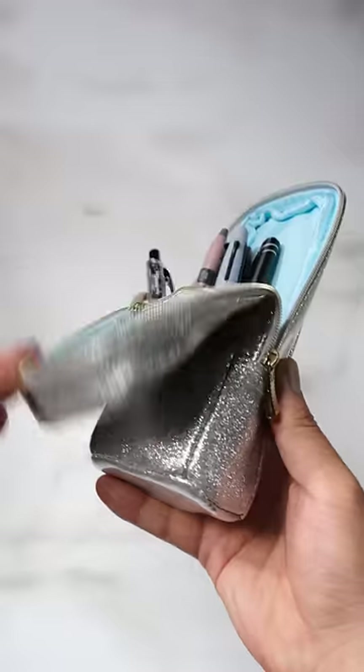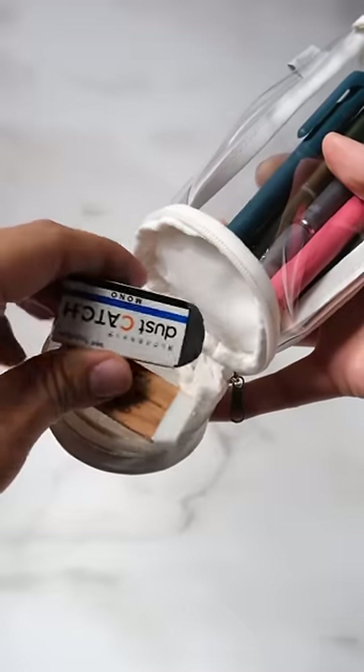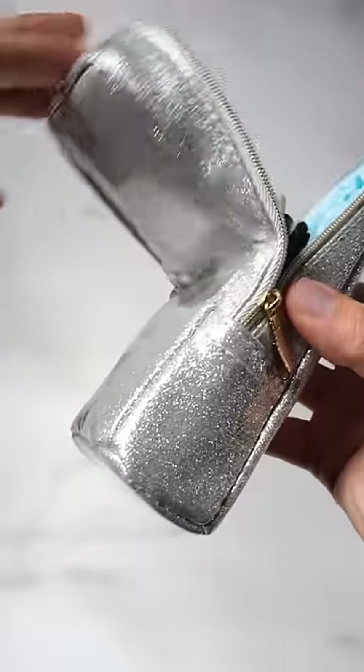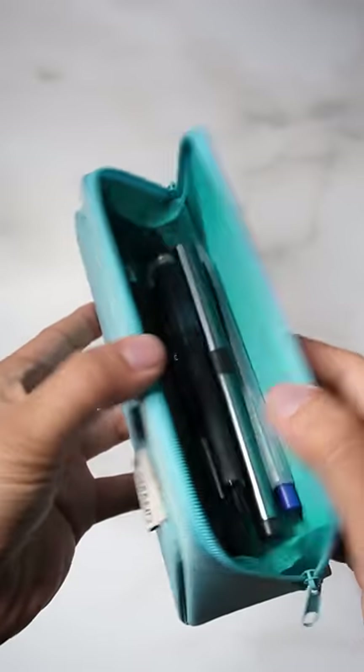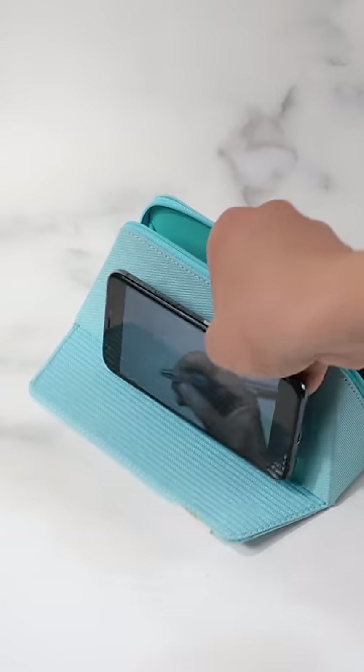This clear pen case has a hidden case on the bottom that can store smaller things like erasers. This shiny pen case with gold-colored zips has a magnet that makes it easier to pick up your pens and pencils. The small pen case has a pyramid shape to store a bunch of stationeries, and also has a flap that doubles as a smartphone stand.